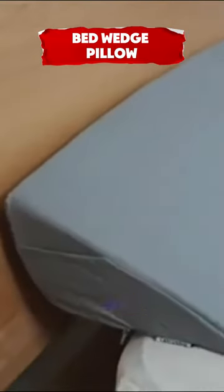This wedge pillow fills the gap between the mattress and headboard, fitting twin and twin XL sizes.